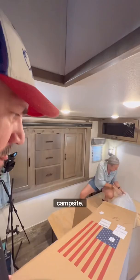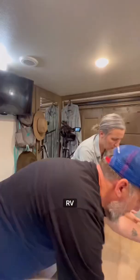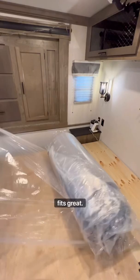We picked a 10-inch RV King, and Jason, who is 6'2", fits great. RVMattress.com also offers free shipping and a 120-night sleep trial.